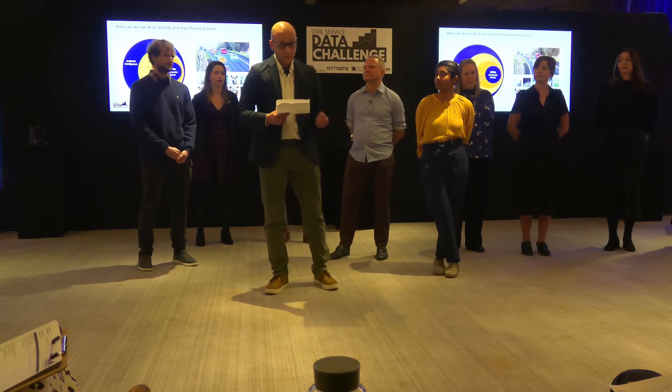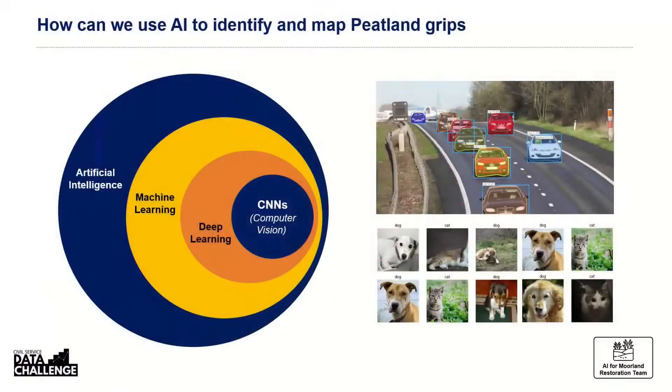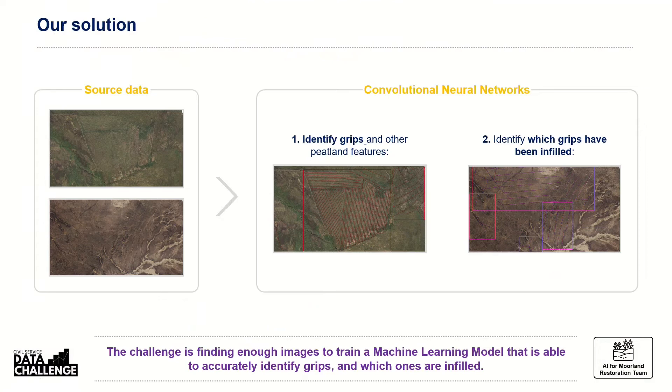AI includes a plethora of algorithms that can do a multitude of things — recognize patterns in images, identify specific objects, and put images into categories. Of all these AI techniques, convolutional neural networks (CNNs) are one particularly successful technique whose accuracy surpasses human expertise. For this reason, CNNs form a core part of the solution we are proposing.